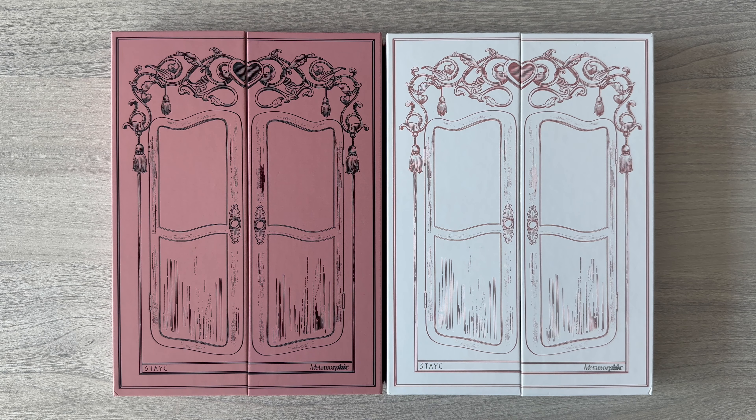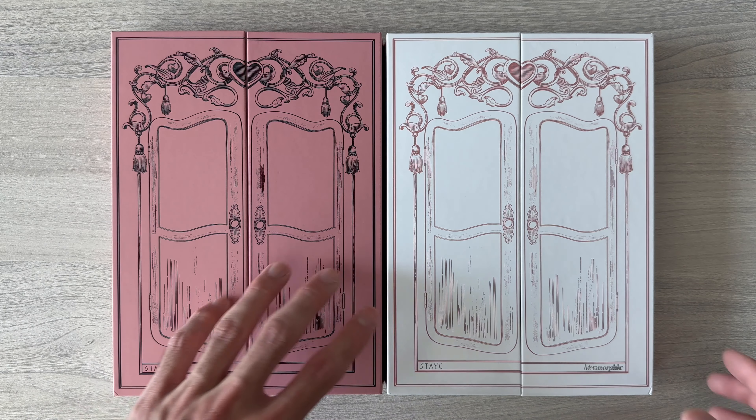So what I have here are two versions of their album. On the left, the Cheeky version, and on the right, the Icy version. Let's get started from the Cheeky version.